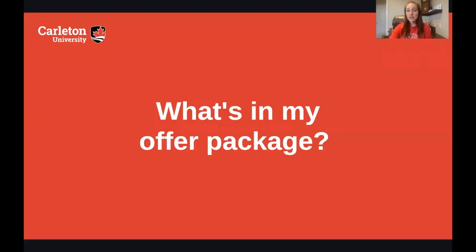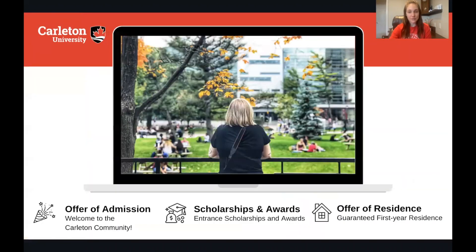Now let's go over what you will find in your offer package. There are a few really important things that you'll read in it. We encourage students to read it thoroughly at least twice to make sure that you have all of the important information. After that, if you have any questions you can reach out to us and let us know.